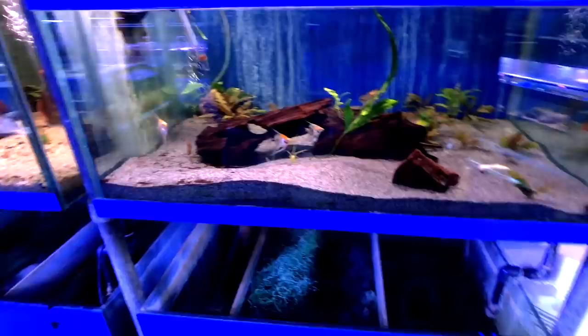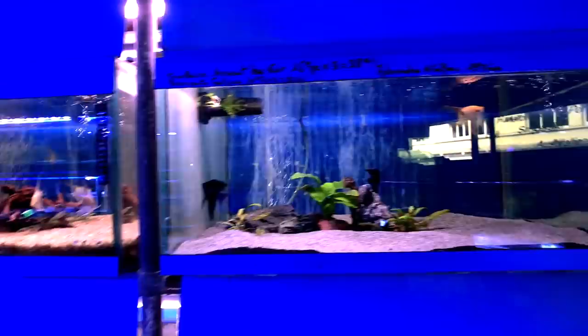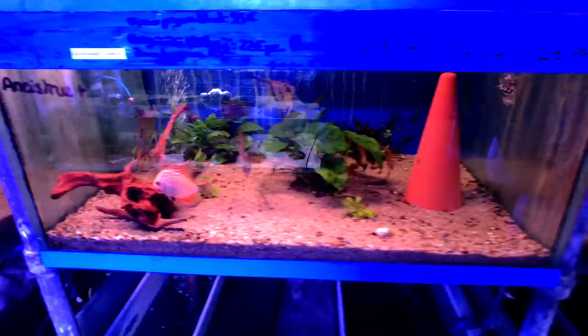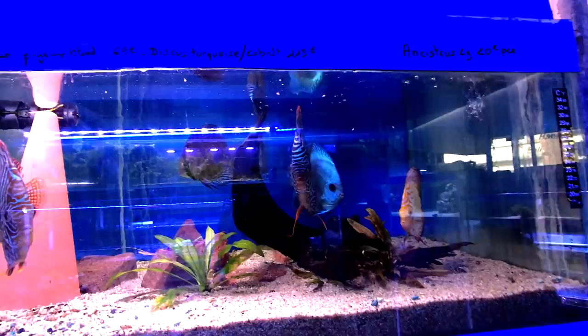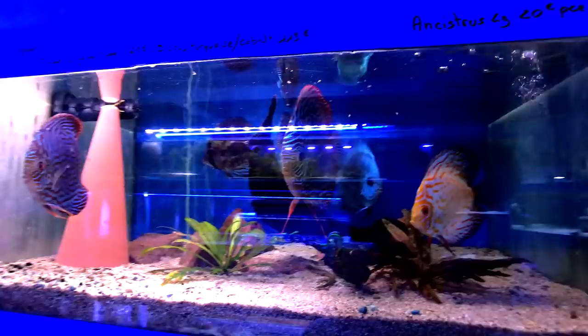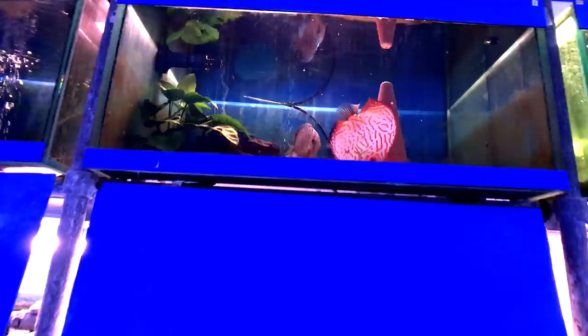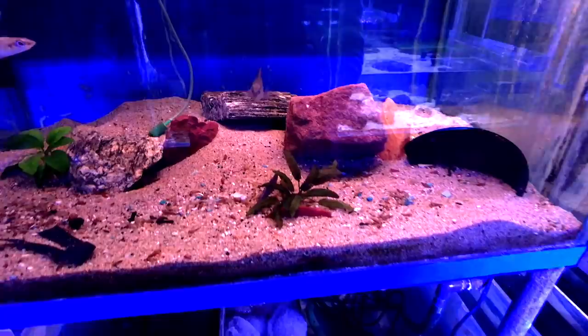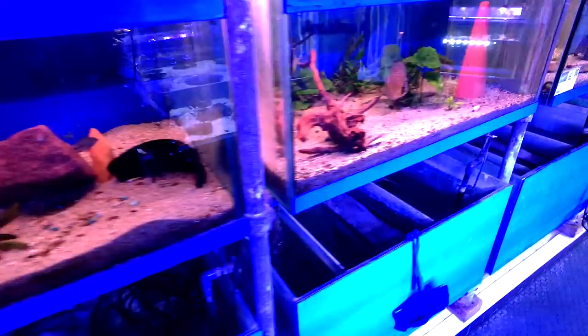Getting back to the fish — some really nice angelfish. There were altums — I believe they're altums anyway — which you don't quite see very often here in the United States. And some big discus — these guys were huge, bigger than my fist. They actually had three levels going really high up. I think that's some sort of parrot fish maybe. And then there's that crypt again — that same tiger-striped crypt I saw that I really wanted to buy. It's not a Wendtii or anything like that; it's something I'd never seen before.